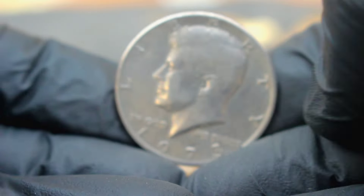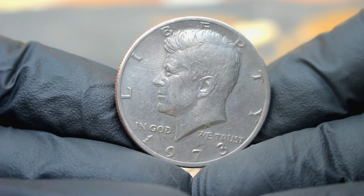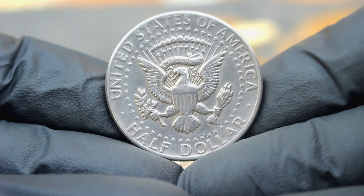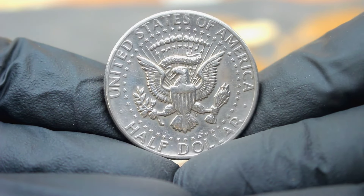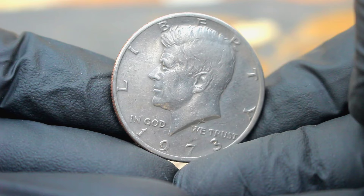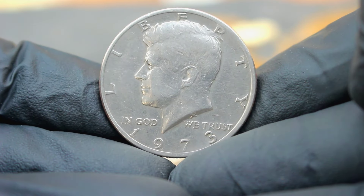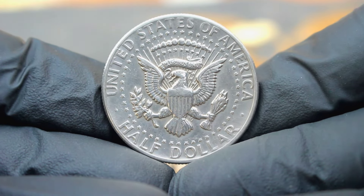Next up, exploring the value of a particular gem: the 1973 US silver Kennedy half dollar with a large date and without a mint mark. The 1973 Kennedy half dollar is a unique piece of American coinage history. Struck in 40% silver, it pays homage to the late President John F. Kennedy. What sets this coin apart is its large date variety and the absence of a mint mark — the 1973 edition without a mint mark is a rarity.